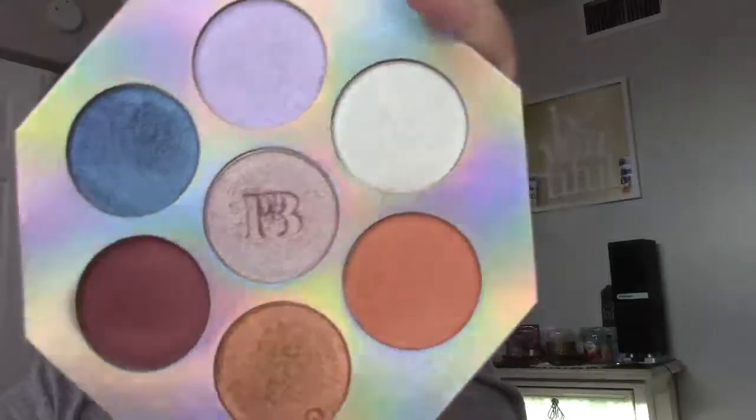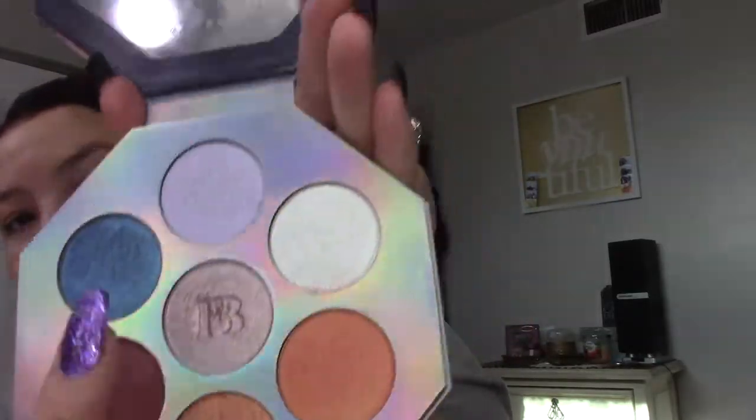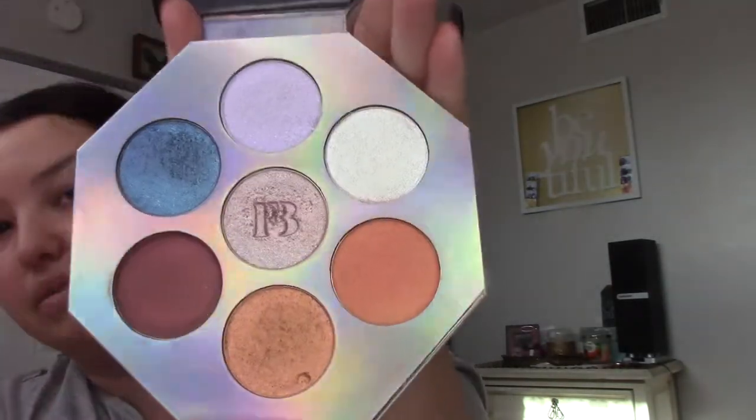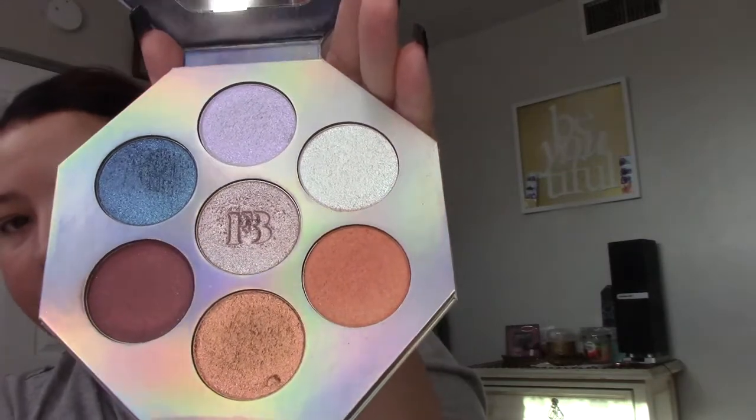Okay, here's a declutter. I got this Fenty Beauty palette for Christmas from a friend because I asked for it, then realized it's way too dark for me. The only shades I can use are like two or three lighter ones. I'm going to give this to my friend Bailey because she's darker than me and it'll look really nice on her.